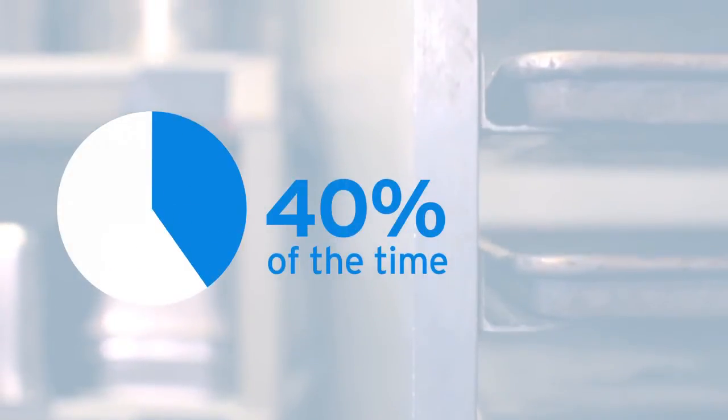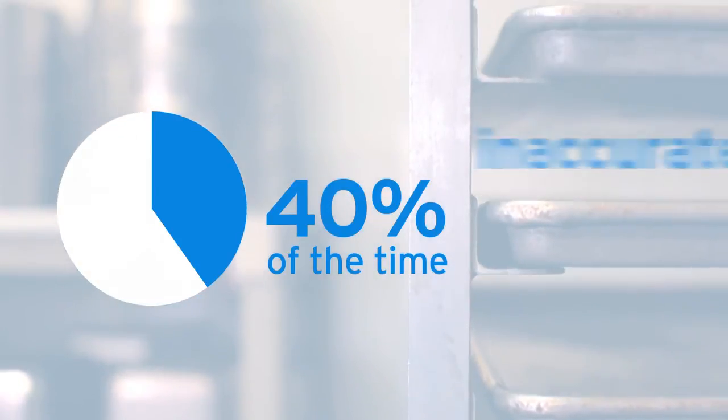In addition, 40% of the time, ActiveView HDI found that the data they were collecting and inputting into their system wasn't always accurate.